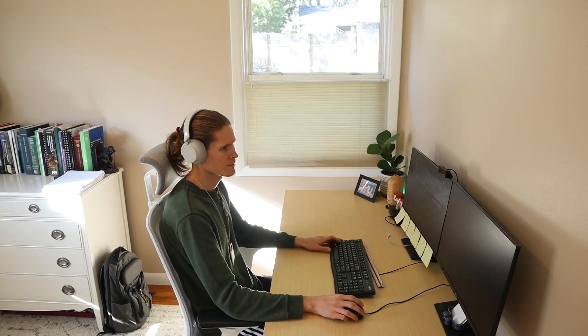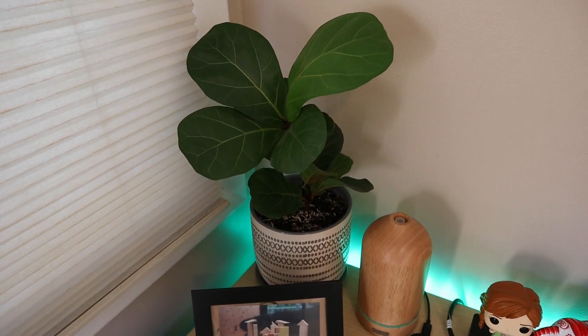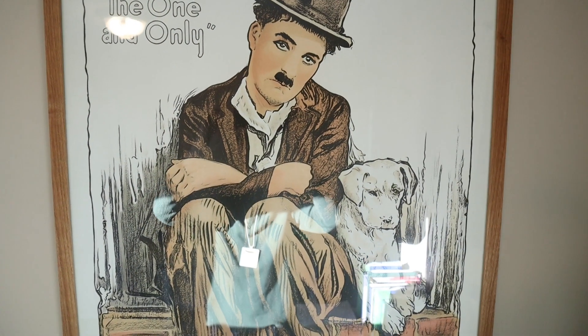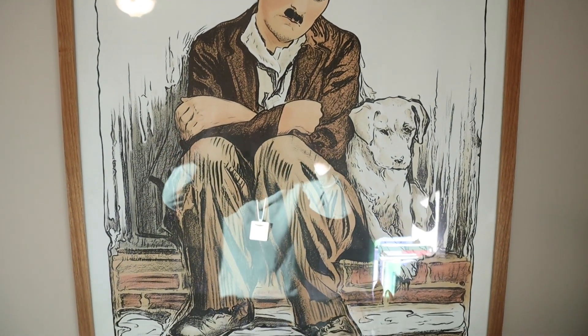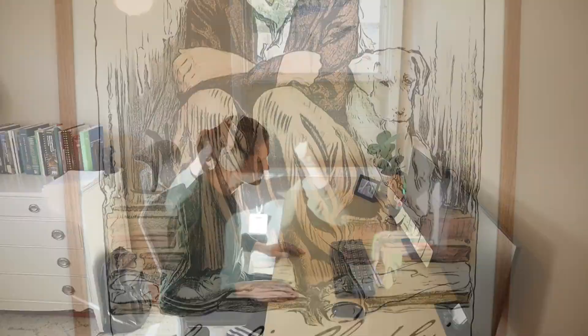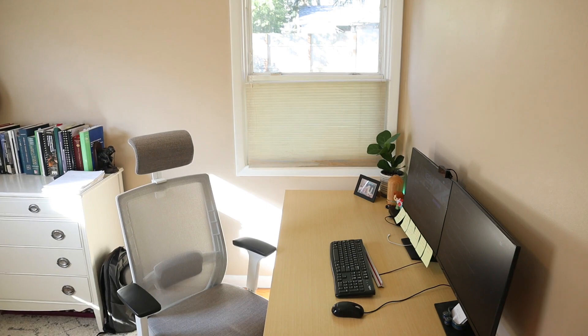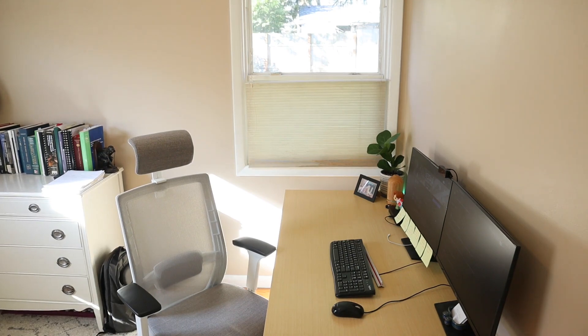It's been quite the journey transforming this little room into a home office, and apparently if you look at everybody else's home setups on YouTube, I clearly have a long way to go. One thing I'm curious about: do you prefer to sit or stand to get your work done? Let me know in the comments below. Until next time, this is Rich with Team Kestava — thanks for stopping by the office, and I'll see everybody next time.